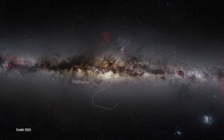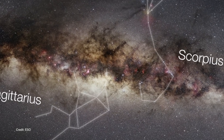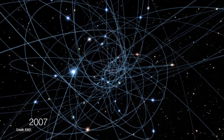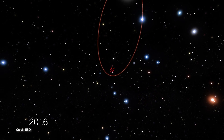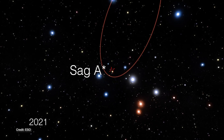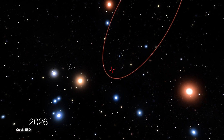The center of our galaxy lies about twenty-six thousand light-years in the direction of Sagittarius. At the very center is a four million solar mass black hole — a supermassive black hole. Indeed, all galaxies have black holes like these at their centers. This object is called Sagittarius A-star, or Sag A-star, and it's surrounded by a swarm of nearby bright stars.